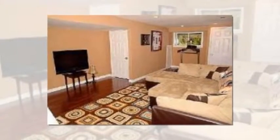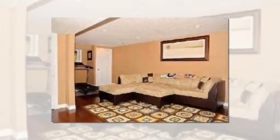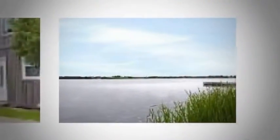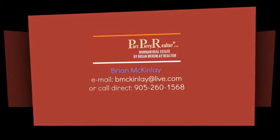Listing price $509,900. Contact Brian McKinley at bmckinleyatlive.com, or call direct 905-260-1568, and he will help you sort through the details and get you pointed in the right direction.